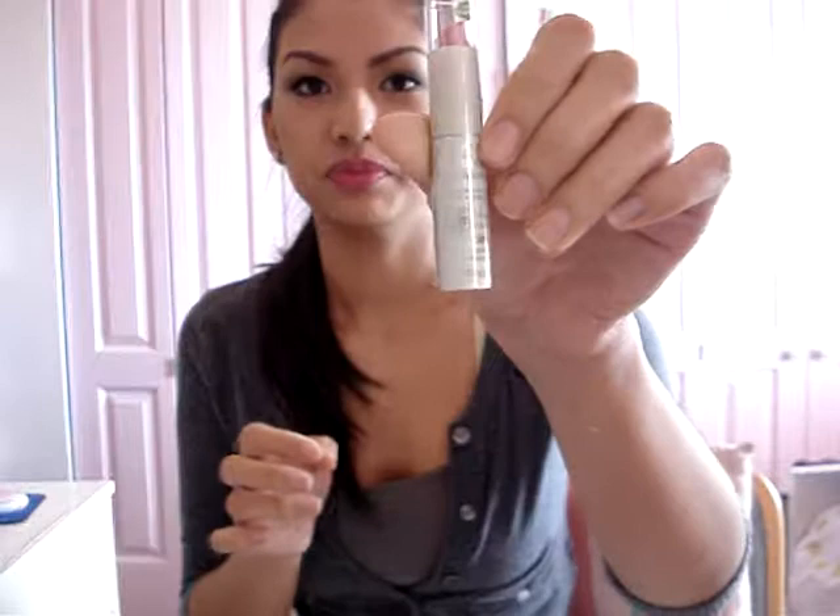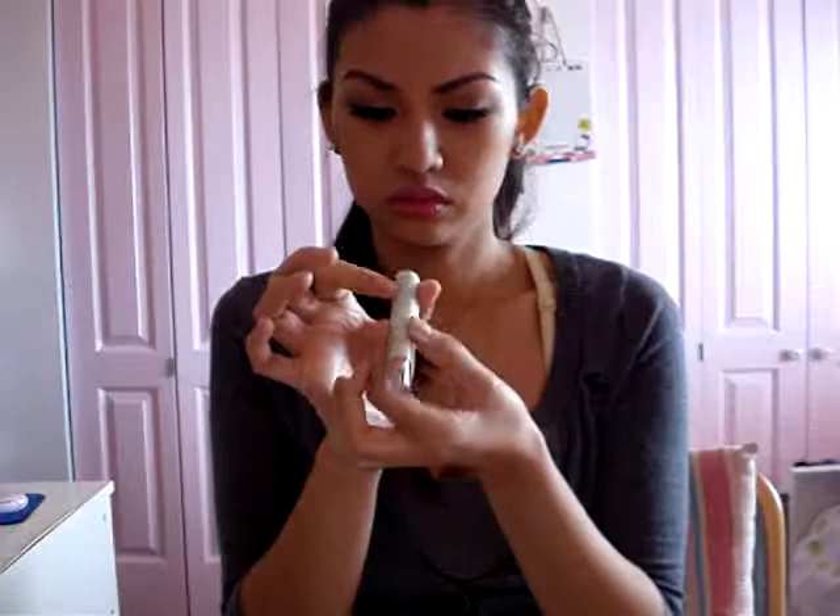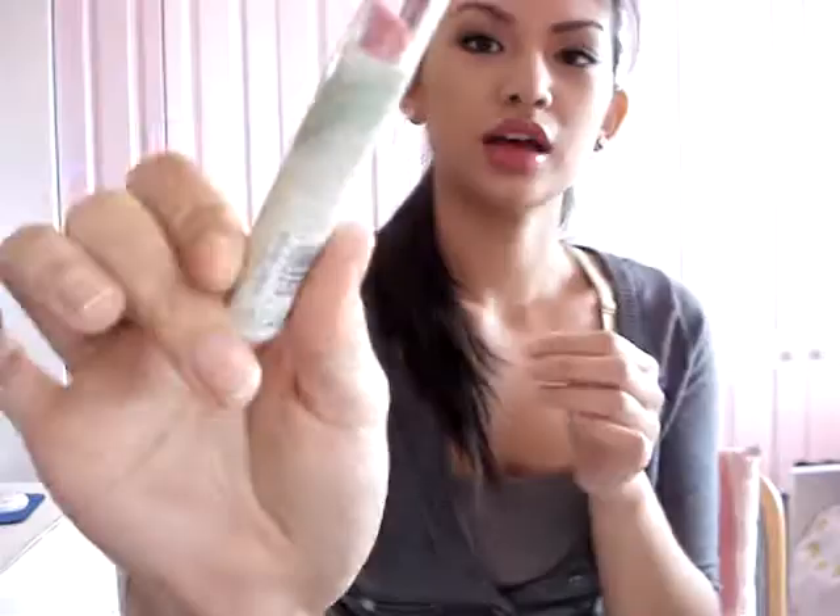I also got a CoverGirl Natural Luxe lip gloss in Tulip — it's such a pretty pink. I wish it were a lip color. I have the red one too; my mom got it for me and I actually love it.